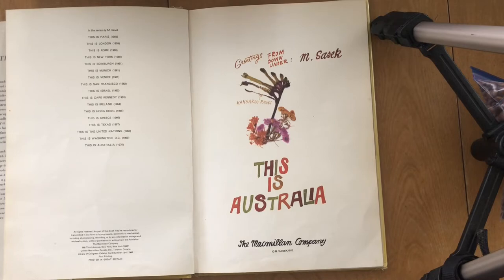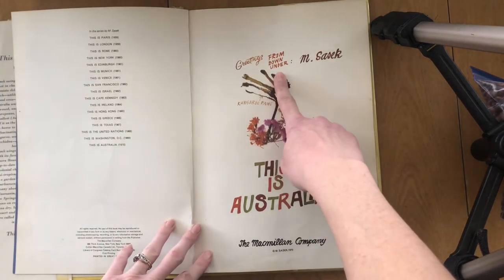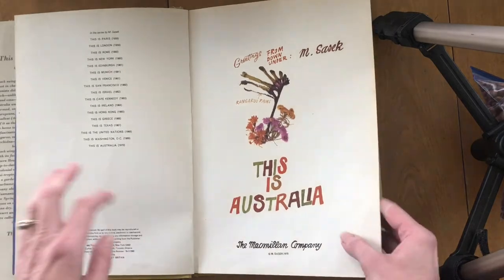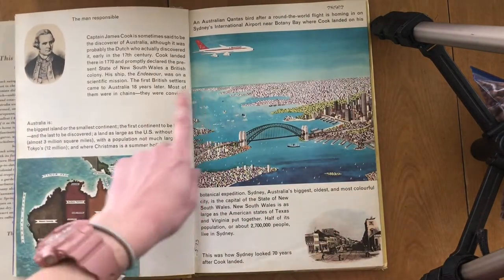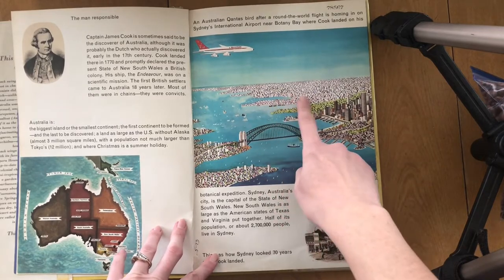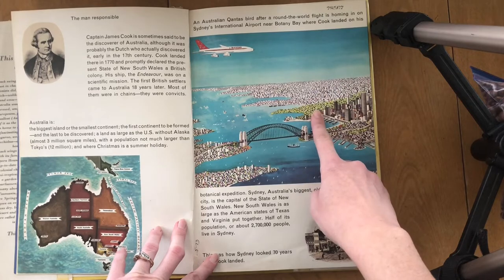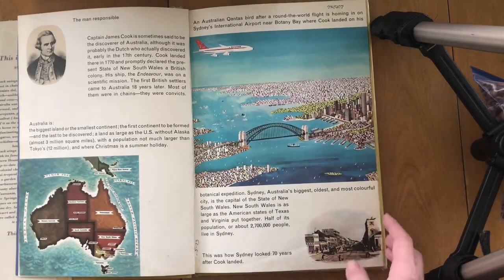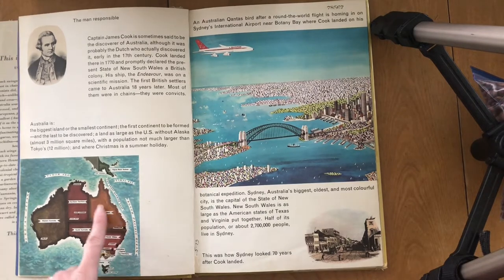If you really like this book, I have it in my classroom — when we get back to school you're more than welcome to look at it as long as you can do it respectfully. This book was first made in 1970. The title page says 'Greetings from Down Under, This Is Australia.' This is a plant called the kangaroo paws. Today my plan is to teach you to draw a kangaroo, so that'll be kind of fun. The book starts with a little bit of historical information about how Australia became what it is today. Sydney is Australia's biggest, oldest, and most colorful city, and it is the capital of the state of New South Wales. Australia works a lot like the United States — each one of its territories is kind of like its own state with its own capital.